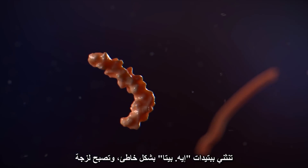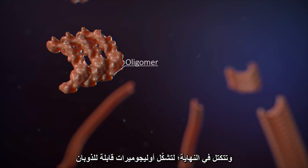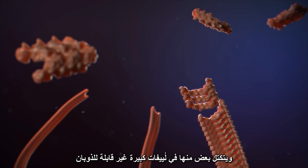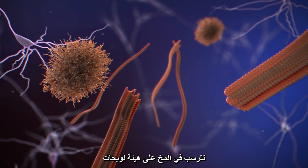A-beta tends to misfold and become sticky, eventually clumping together to form soluble oligomers. Some of these aggregate into large insoluble fibrils that deposit in the brain as plaques.